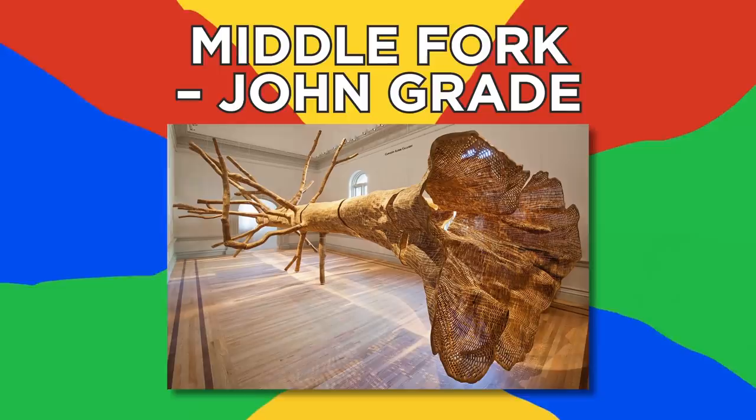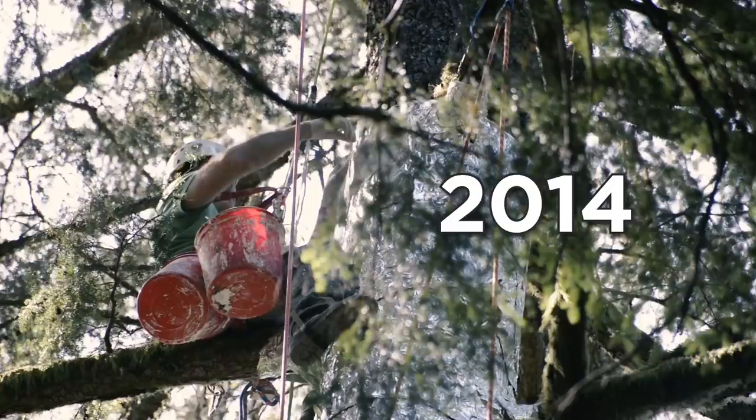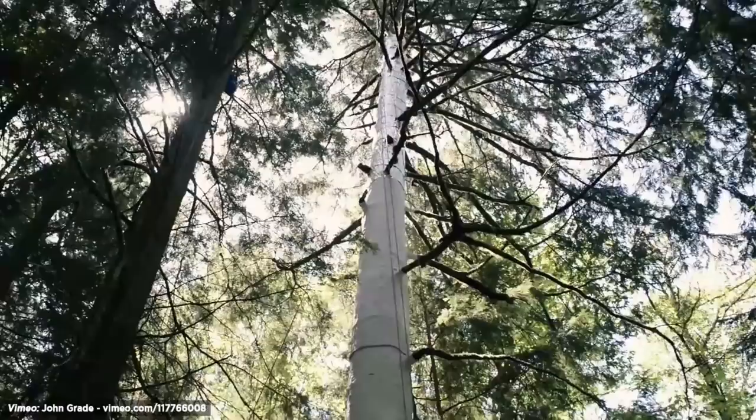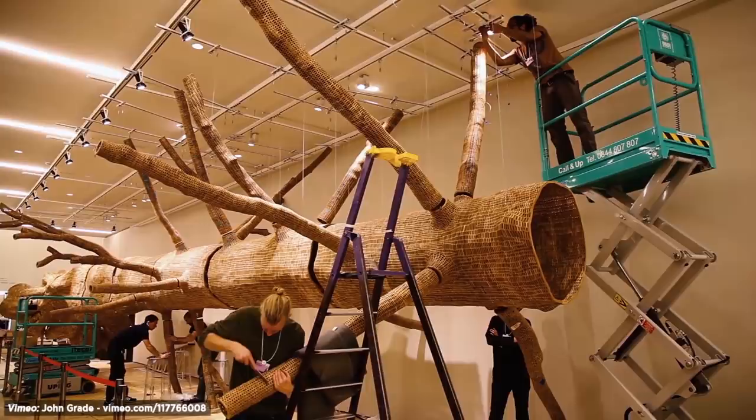Middle Fork, John Grade. Over the course of a three-year-long project that started in 2014, sculptor John Grade reconstructed a 140-year-old western hemlock tree from the Cascade Mountains outside Seattle. He made a full plaster cast of the living tree and used thousands of reclaimed pieces of old-growth cedar to create a stunning perforated model, which will eventually be laid back down at the foot of the tree so it can decompose. Now that's what you call giving back to nature.